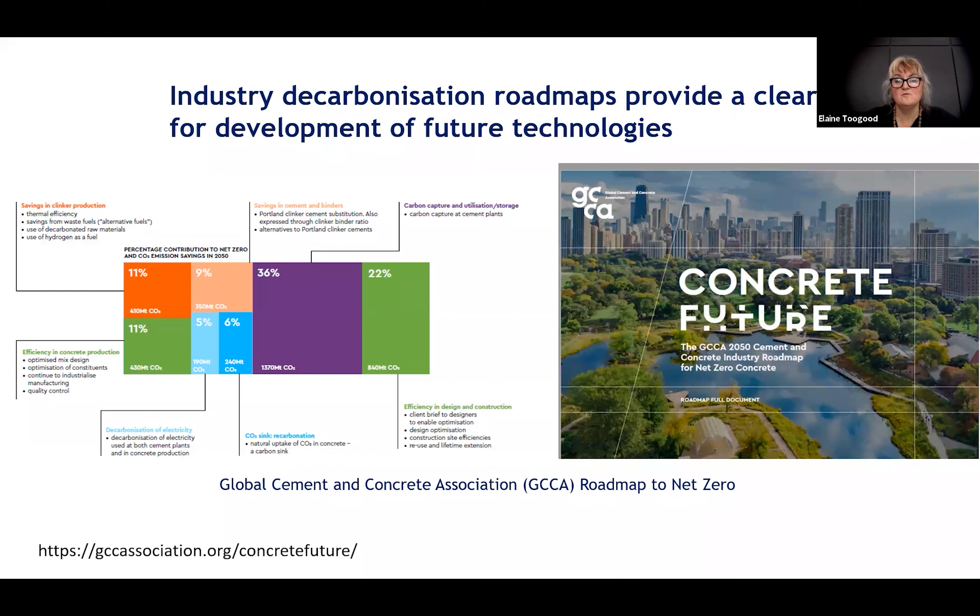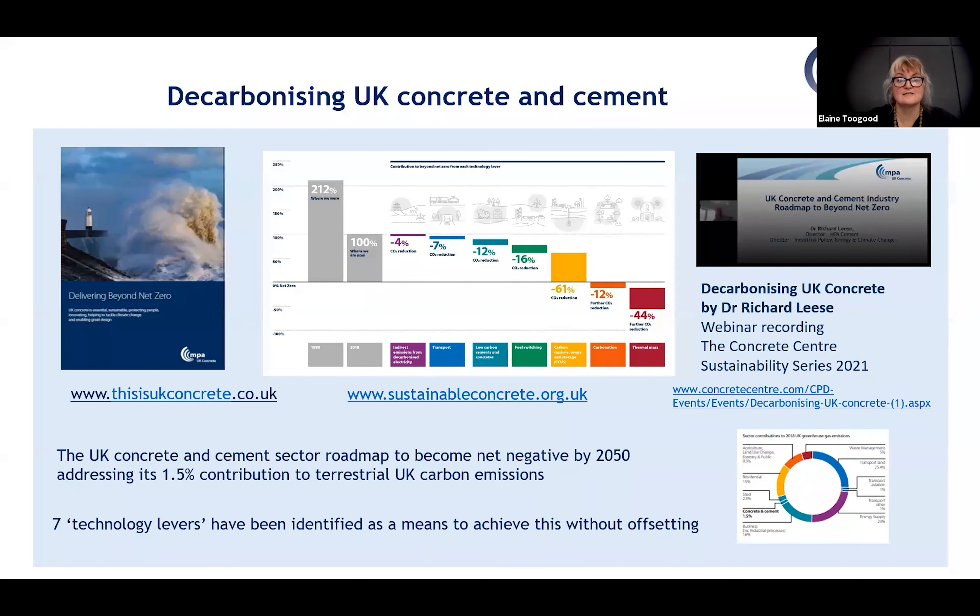The concrete and cement industry decarbonization roadmaps provide a good context and summary for areas of technological development and innovative manufacture. The Global Cement and Concrete Association Roadmap identifies numerous areas of technological development and behavioural change needed to reach net zero. There's also the UK Roadmap, which has identified seven levers, with separate lever papers providing signposts for further information.